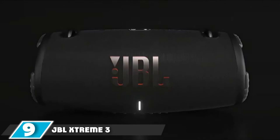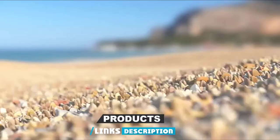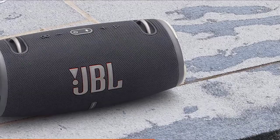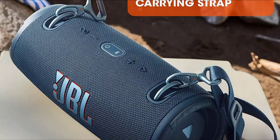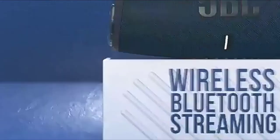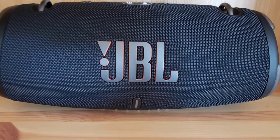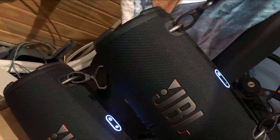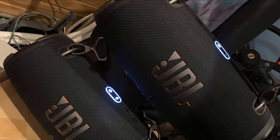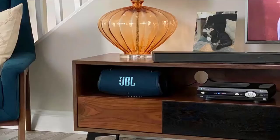Next at number 9, we have the JBL Xtreme 3. The JBL Xtreme 3 is a mid-range speaker that bridges the gap between the expensive and large models from the same company. It features two carry rings and a shoulder strap for easy portability, with dimensions of 11.75 x 5.35 x 5.28 inches and a weight of about 4 pounds. It offers 15 hours of battery runtime for non-stop music, and its blended materials make it dustproof and waterproof, extending its lifespan.